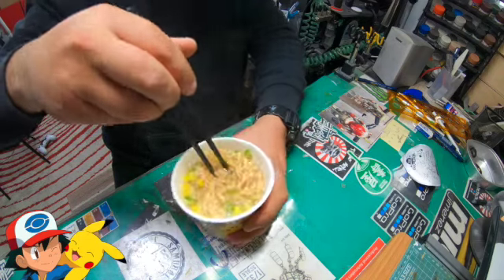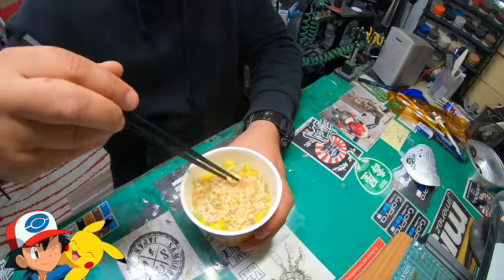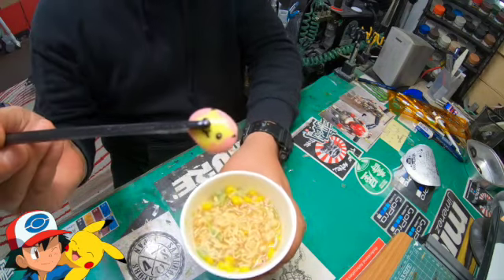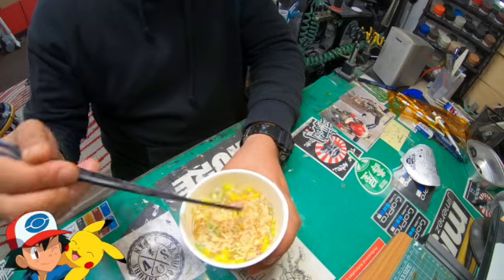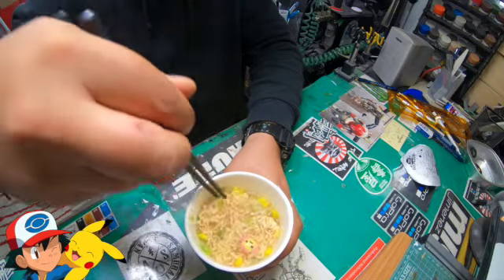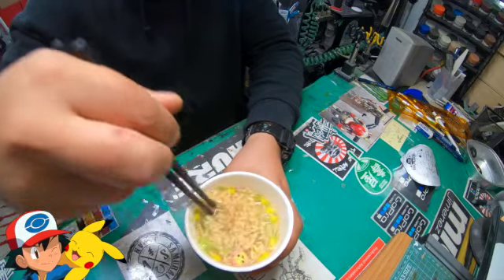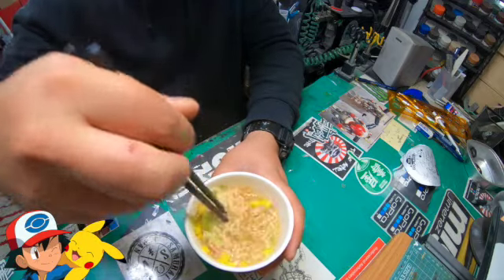Let's give it a good old stir, guys. And I'll show you a close bit of the Pikachu things. Pretty cool. So it says Tonkotsu is pork. The broth looks thin. Noodles are very thin. They're very childlike, kind of for kids.